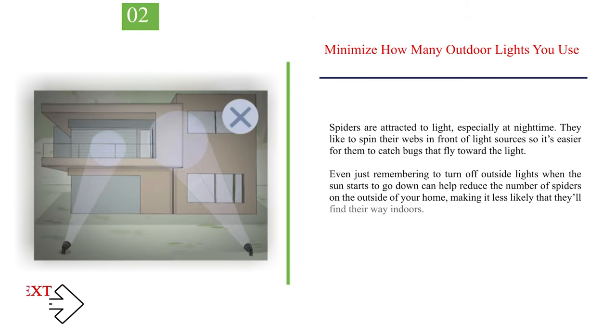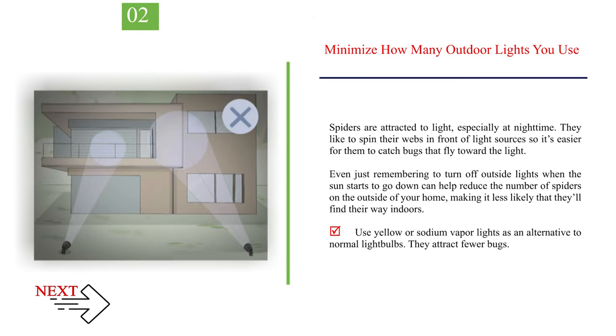Number 2: Minimize how many outdoor lights you use. Spiders are attracted to light, especially at night time. They like to spin their webs in front of light sources so it's easier for them to catch bugs that fly toward the light. Even just remembering to turn off outside lights when the sun starts to go down can help reduce the number of spiders on the outside of your home, making it less likely that they'll find their way indoors. Use yellow or sodium vapour lights as an alternative to normal light bulbs, as they attract fewer bugs.